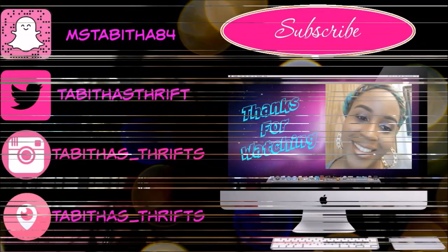I hope you guys enjoyed this video. So I hope you guys enjoyed coming with me to the store, and I'll check you guys out in my next video. Bye bye.